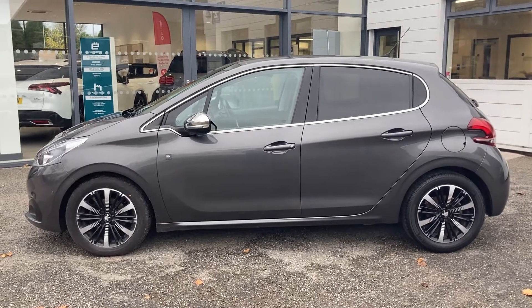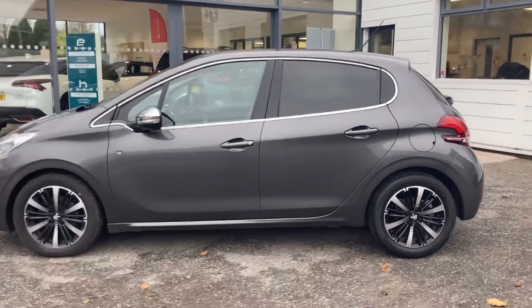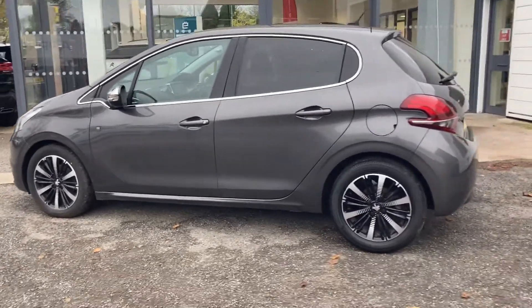As you can see from the side profile, it is a stunning vehicle. Those alloy wheels are amazing — really unique design.